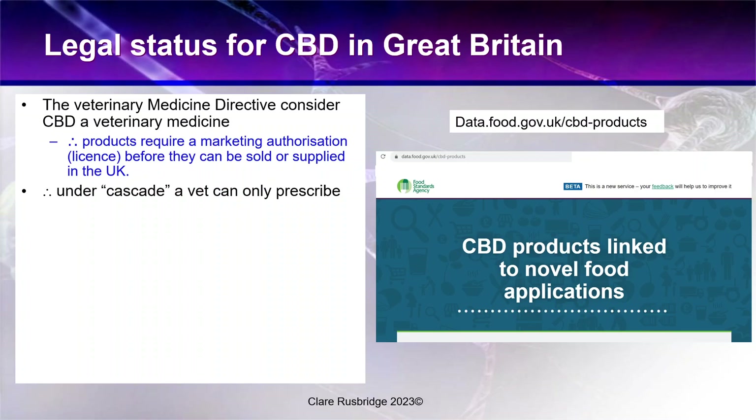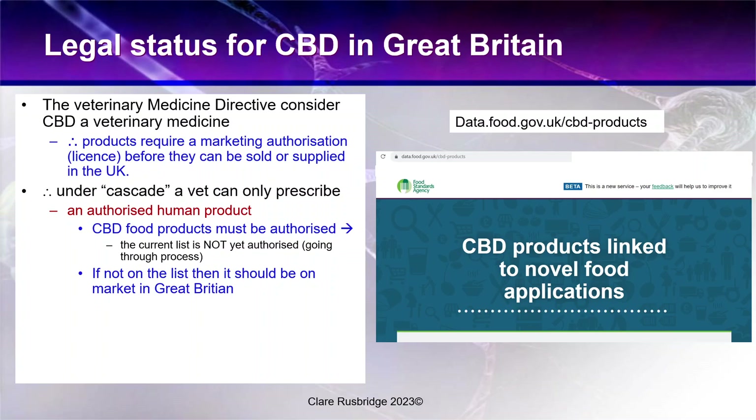Regarding legal status — in Great Britain, our veterinary medicine directive considers CBD oil a veterinary medicine. Products require a marketing authorization or license before they can be sold or supplied in the UK. Under the Cascade, a UK vet can only prescribe an authorized human product since there is no veterinary product as yet. The current list of authorized CBD products is not yet finalized — they're all still going through the process — and if a product is not on that list, it should not be on the market in Great Britain and a vet cannot legally prescribe it.